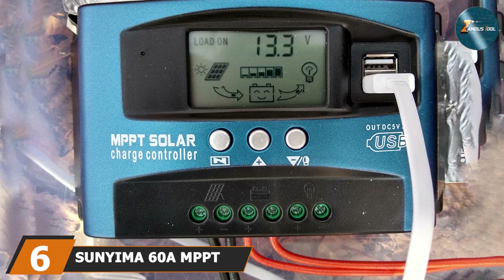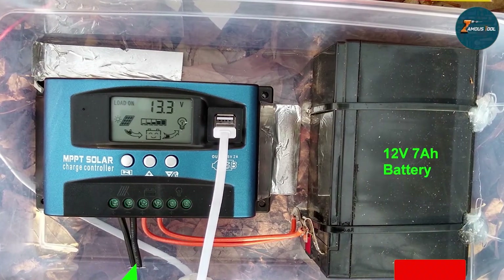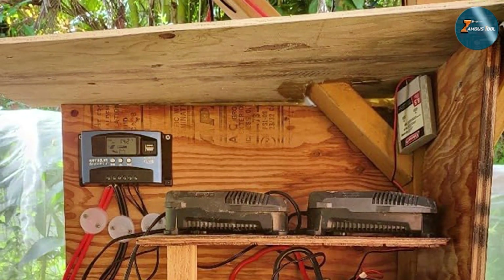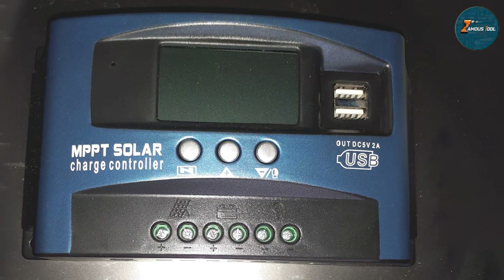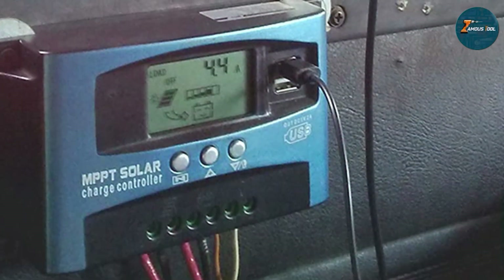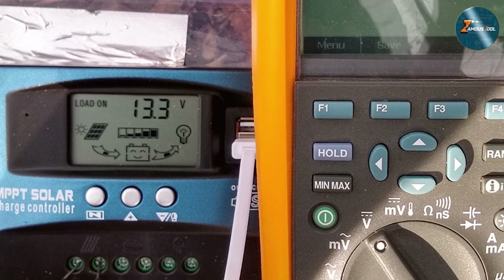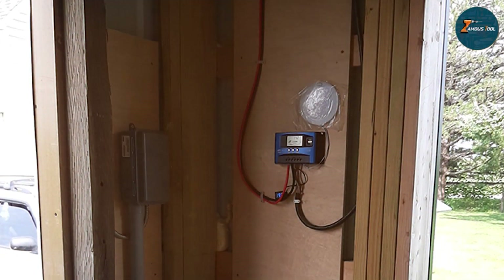At number 6 we have the Sanima 60A MPPT Solar Charge Controller. Introducing a cutting-edge solution designed to maximize the efficiency of your solar power system, this intelligent charge controller employs maximum power point tracking technology, ensuring that every ray of sunlight is harnessed to its full potential. With a robust 60A capacity, it effortlessly handles substantial power loads, making it ideal for both residential and commercial applications. The user-friendly interface provides real-time monitoring of key parameters, allowing you to stay in control of your solar setup with ease. The sleek and durable design ensures longevity even in challenging environmental conditions. Whether you are a seasoned solar enthusiast or a beginner, the Sanima 60A MPPT Solar Charge Controller is a game-changer — say goodbye to energy waste and hello to a more efficient and sustainable power solution.